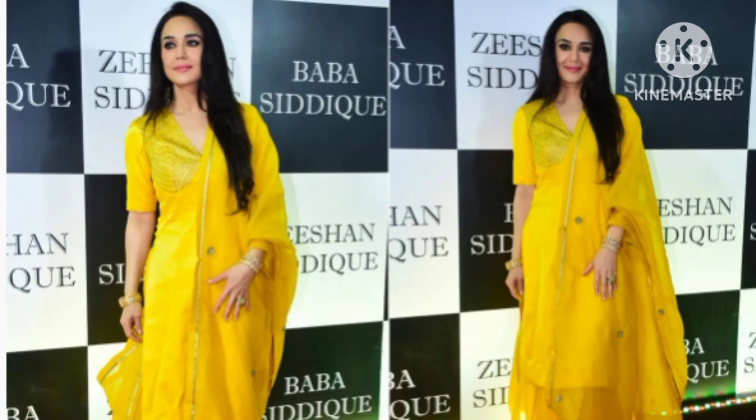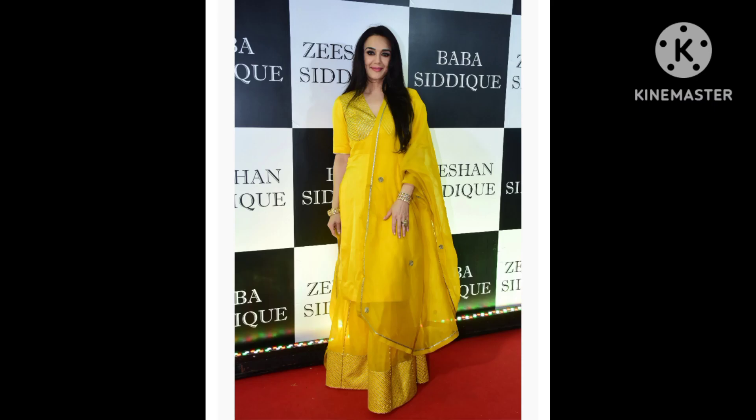Preity Zinta practically looks like a summer morning in an elegant silver kameez suit. Preity Zinta made a rare appearance in a sunny ethnic outfit. As silver suit sets can never go out of fashion, right from stunning shawls to patialas, the diversity in silver sets will often leave you spoiled for choices.